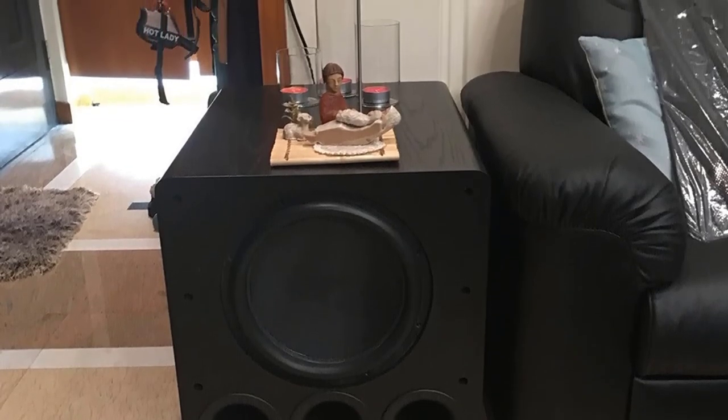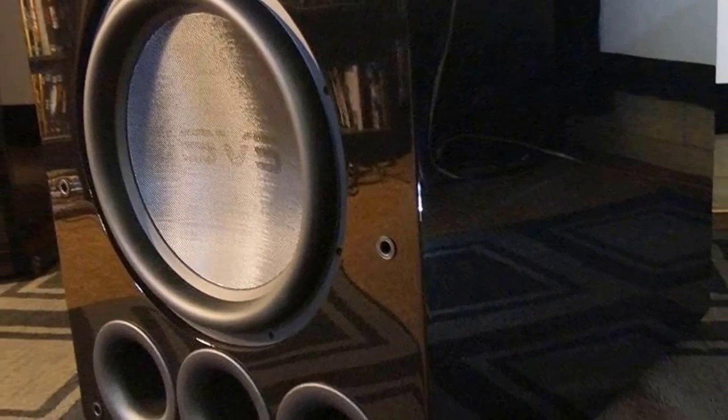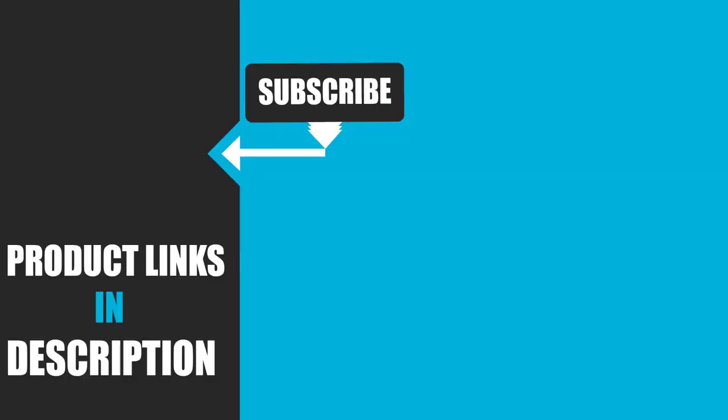If you're just getting started with your home theater system, you'll be building the foundation for an audiophile setup that everyone will love. That's all for today. We upload tech product review videos every single day, so don't forget to subscribe and hit the bell icon for upcoming video notifications.